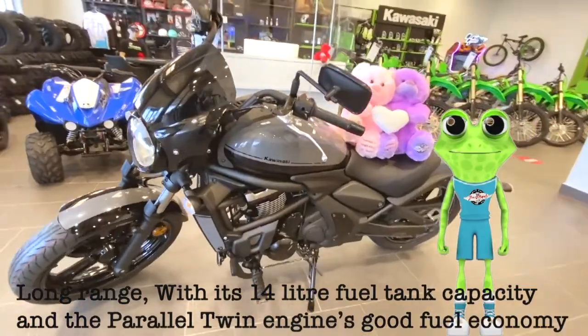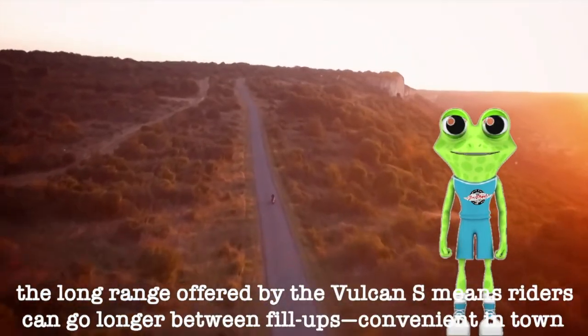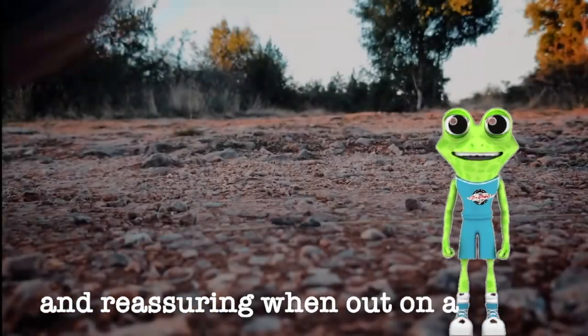Long range — with its 14-liter fuel tank capacity and the parallel twin engine's good fuel economy, the long range offered by the Vulcan S means riders can go longer between fill-ups, convenient in town and reassuring when out on a day trip.